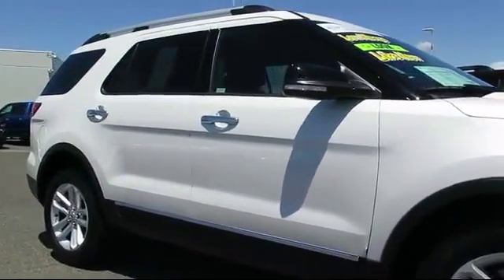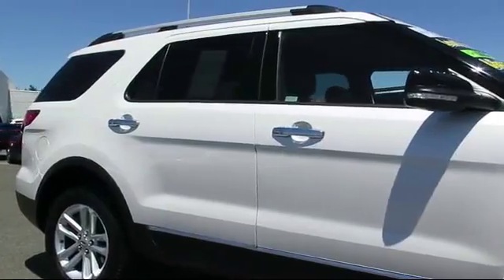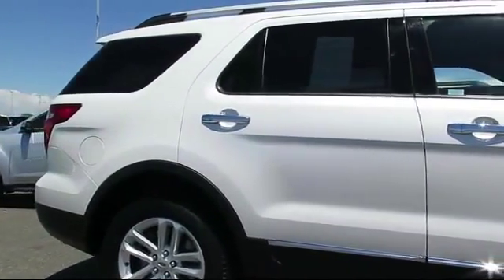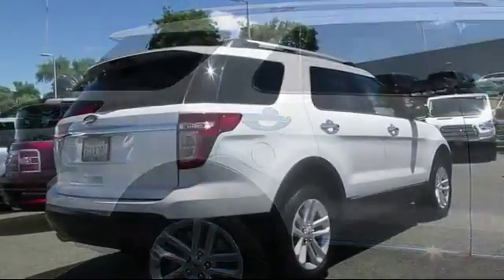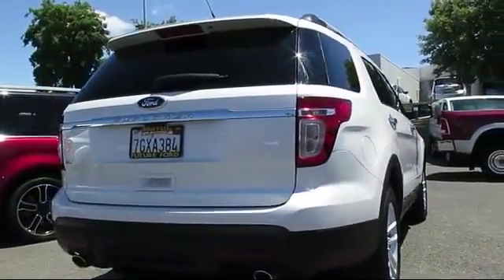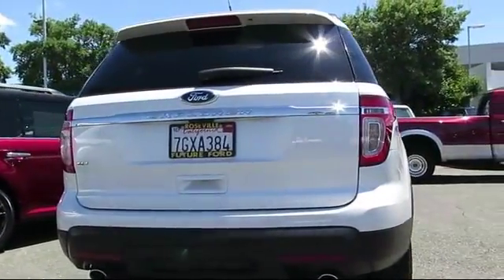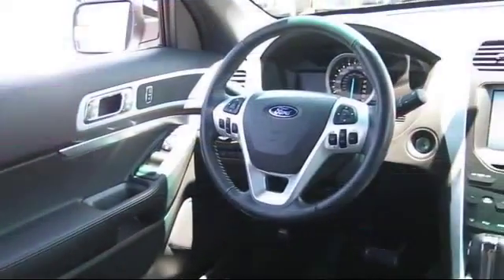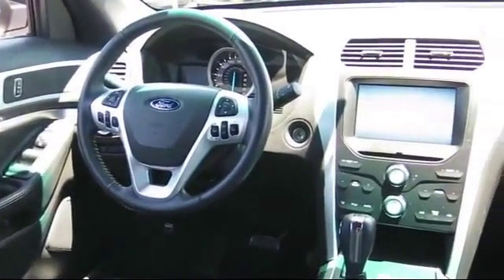Every certified pre-owned Ford vehicle is given a rigorous 172-point inspection by Ford factory trained technicians, and every certified pre-owned vehicle is backed by Ford with a seven-year, 100,000-mile powertrain warranty coverage from the original purchase date, plus 12-month, 12,000-mile limited warranty coverage with roadside assistance.